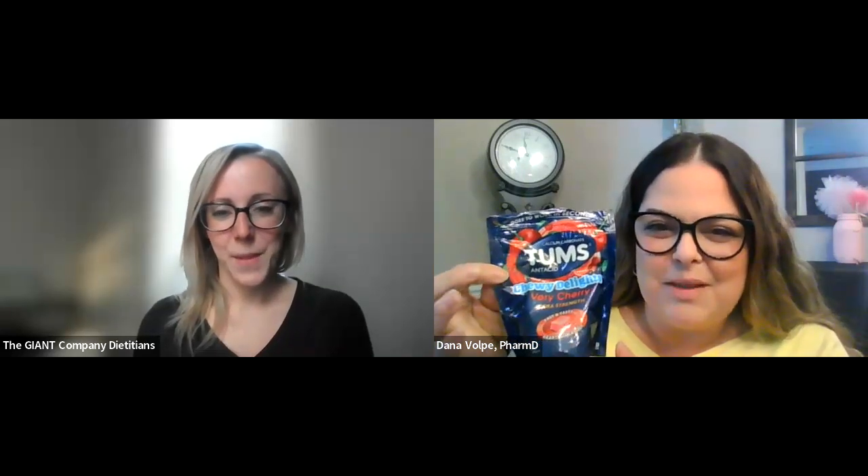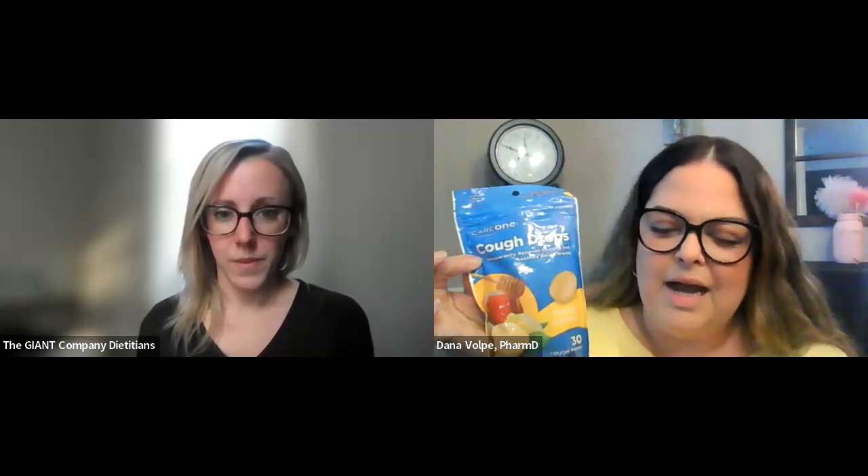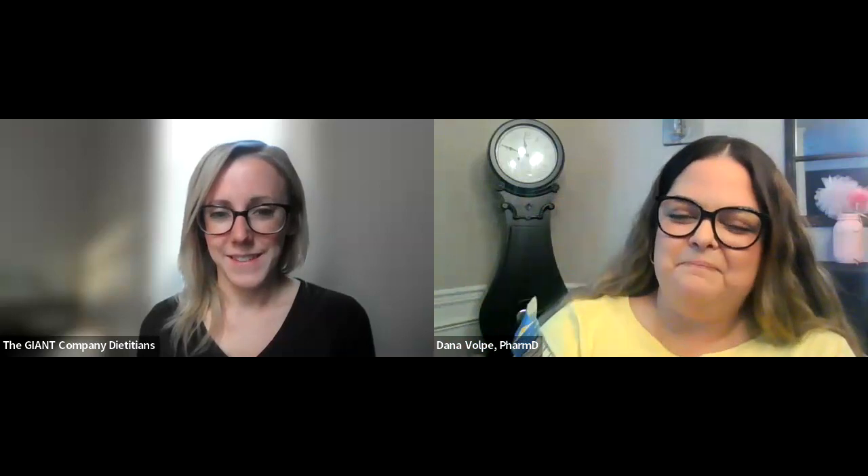I also always have antacids in my house. If you over-indulge on your spaghetti dinner on a Sunday and need something for heartburn, antacids are a personal preference — if you like liquid, get liquid; if you like chewable tablets, get those. I personally like the chewy ones. And I always have cough drops. You never know when you'll get a scratchy throat. My kids like to eat them because they like the taste, but I always have cough drops in my medicine cabinet.